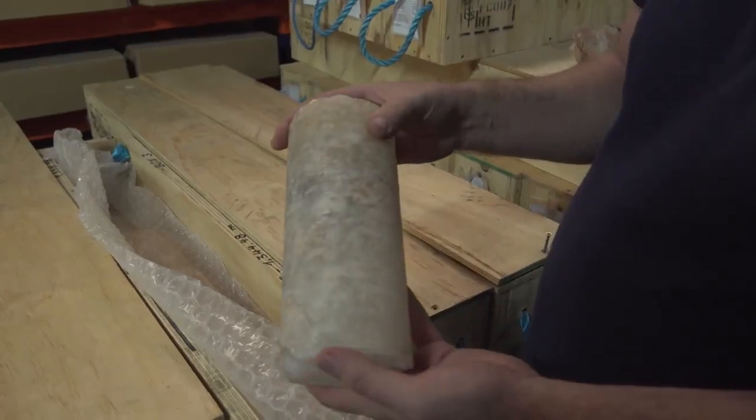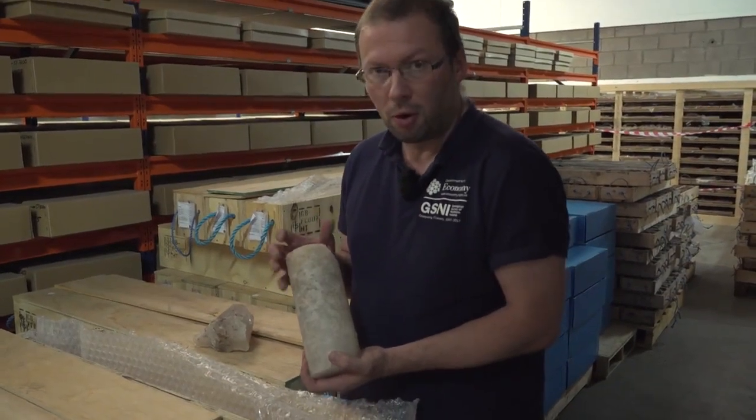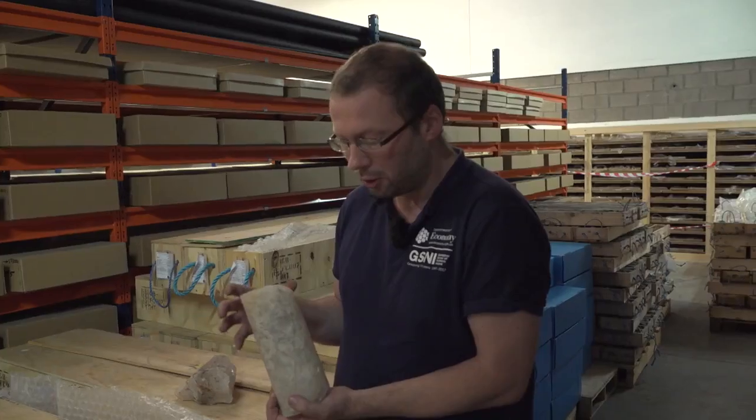This is the salt. Salt has several properties: it can be dissolved out, so you can make caverns, but also it doesn't let any gas through because it has no space between the crystals. So you can form a cavern and in that cavern you can store gases. What we're doing at GSNI is looking at all of the alternatives that we can, so that Northern Ireland is as prepared as can be for energy use and needs in the future.